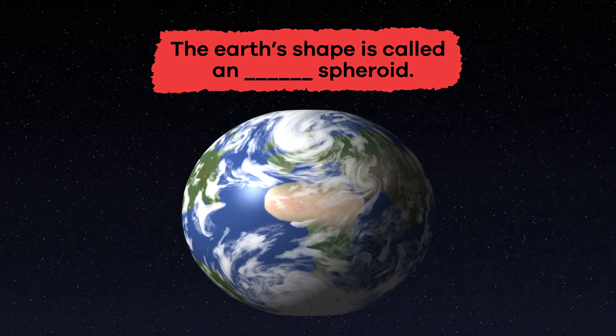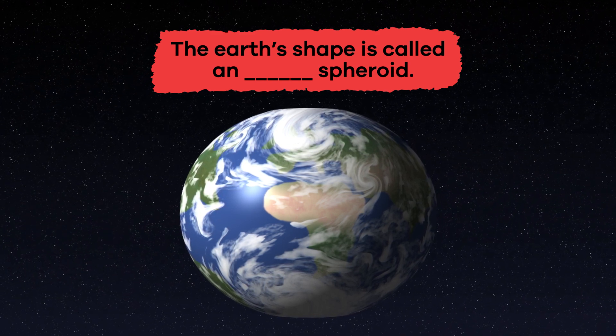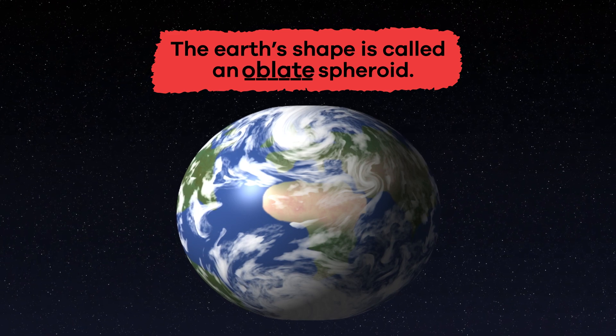Fill in the blank: the Earth's shape is called an blank spheroid. Oblate.